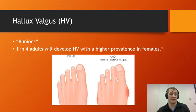So first off, what is hallux valgus? Hallux valgus, also known as bunions, is a foot deformity that can happen over time due to orthotics or different types of exercises. It occurs in about one in four adults with a higher prevalence in females.